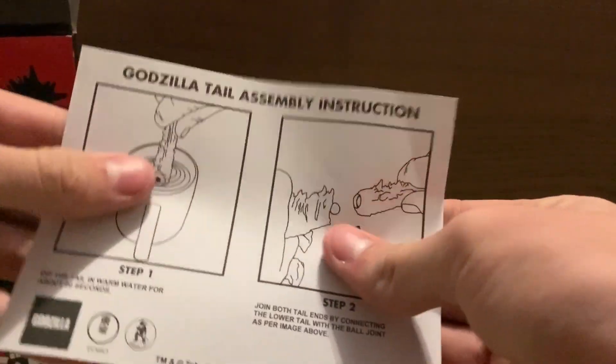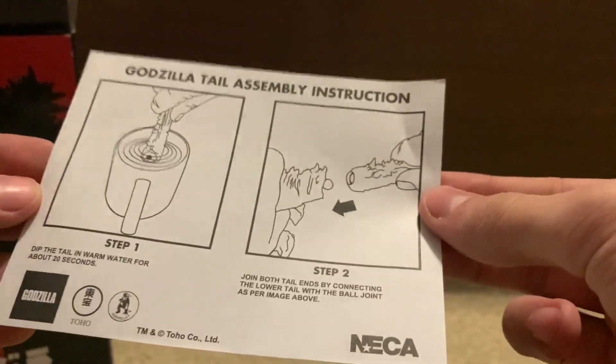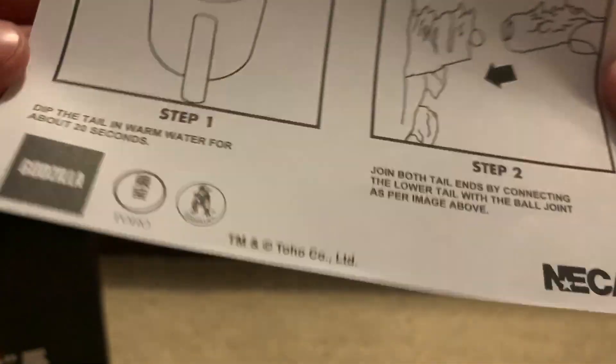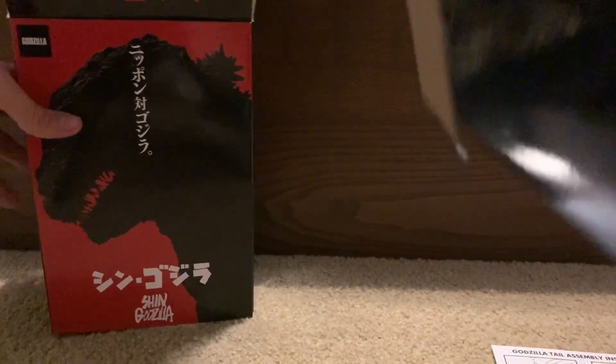I'll show you the figure last. In here we have a little thing to show you how to put on the tail, which is just a 2019 tail. There's some Toho licensed mecha stuff. We also have this nice looking background of the scene where they freeze Shin Godzilla — they knock him down with buildings and freeze him.